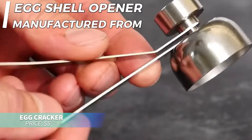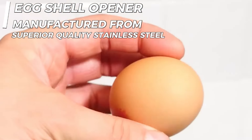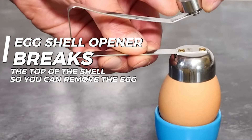If you're into precision, this stainless steel egg cutter is a must-have. Its spring mechanism slices the top of the eggshell cleanly, leaving you with a perfectly cracked egg. Plus, you can use the shell to separate the whites from the yolk — quick and efficient.